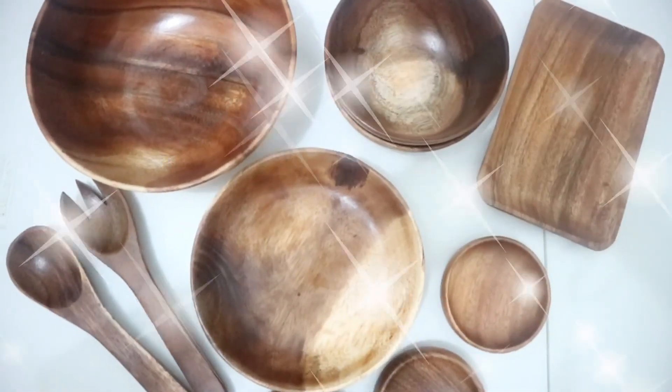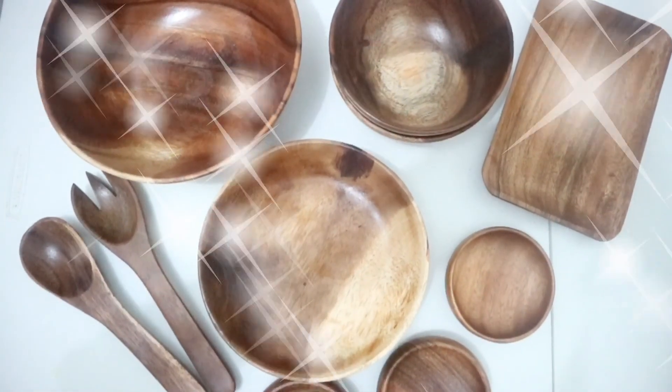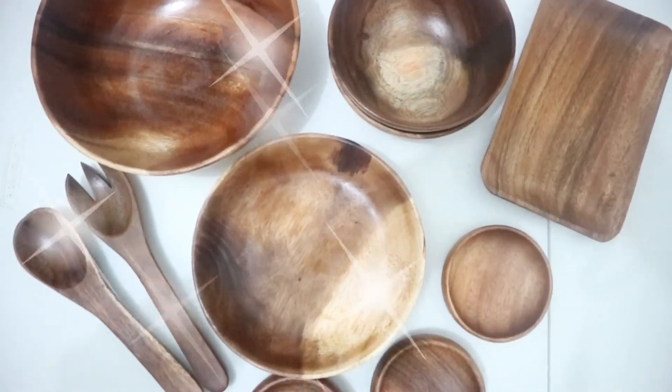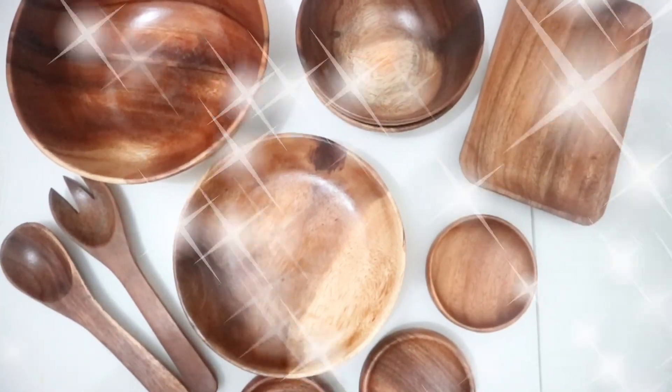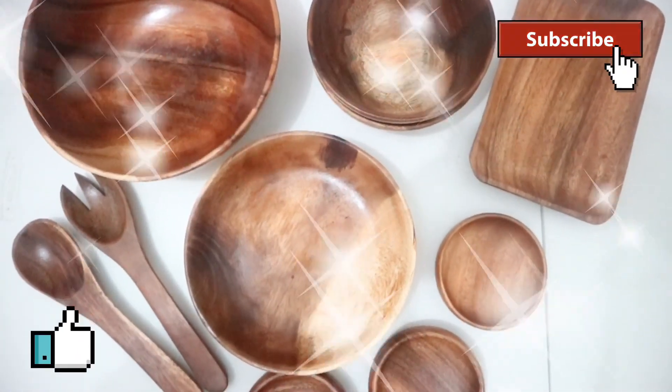Overall, I'm very happy with the items I got from Tita's Fine Shop on Facebook. These are high-quality, locally made items. If you're interested to order, just go to their Facebook account. Thank you guys for watching — if you like this video, kindly give it a like, comment, and subscribe. I'll see you in the next one. Bye!